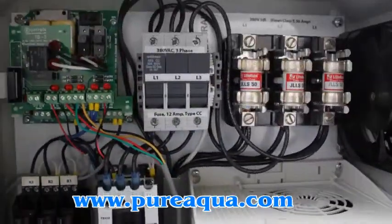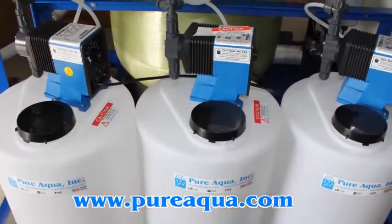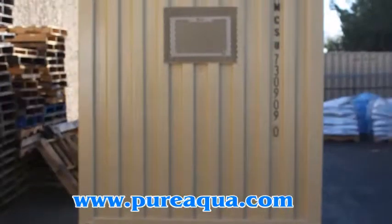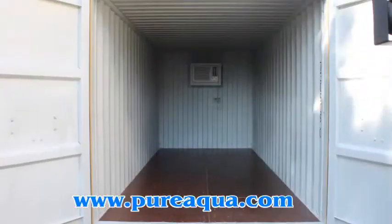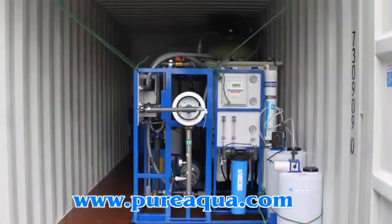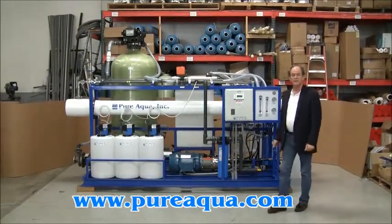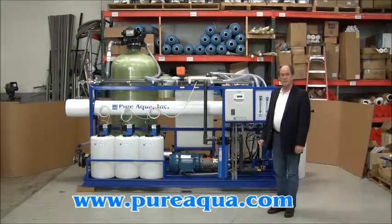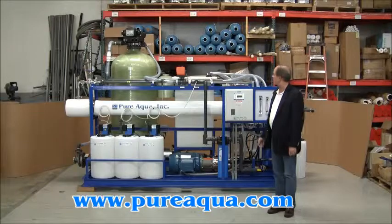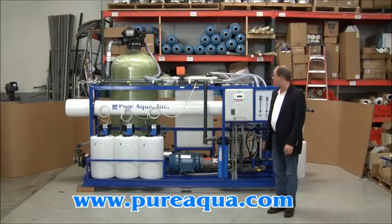Thank you for joining us. Today is October 31, 2012. We're in Santa Ana, California at the headquarters of Pure Aqua. We've just completed fabrication of a double pass reverse osmosis system that tomorrow we will be shipping to South America.